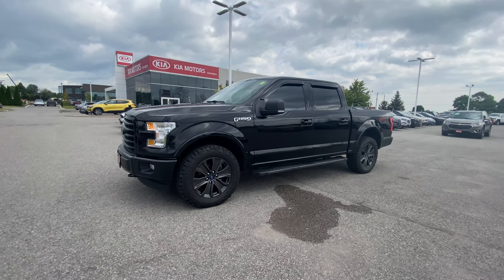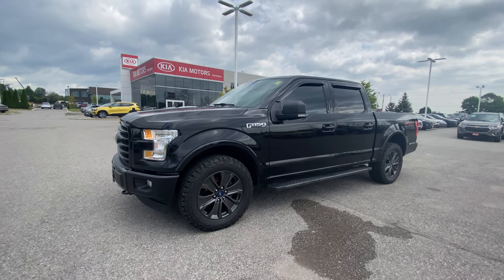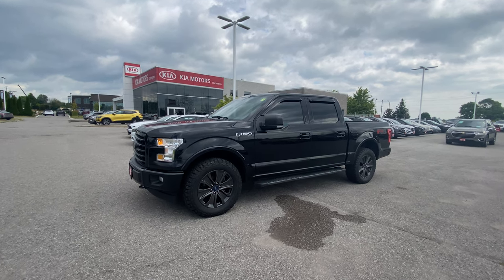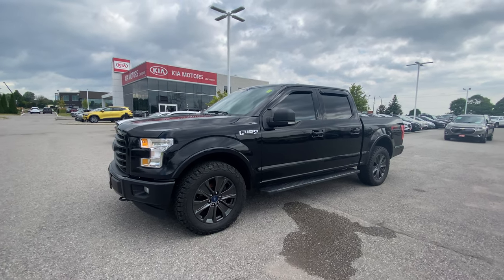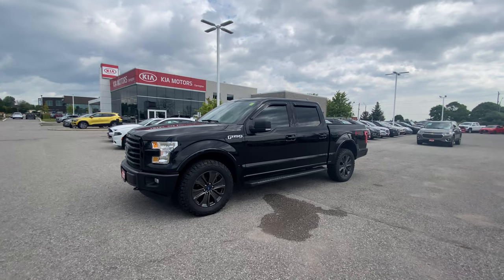Ladies and gents, welcome to Clarington Kia, where it's your experience, your way, every day, online and in-store. And in-store, I have for you this 2017 Ford F-150 XLT full crew cab, 4x4, with the towing package, black on black. What a dynamite looking truck.